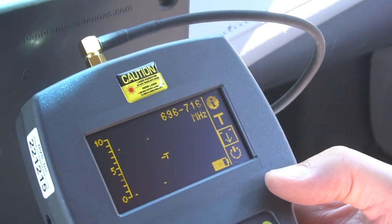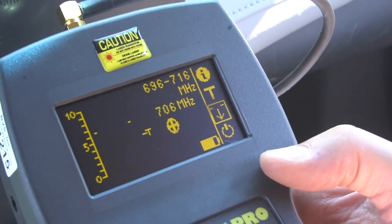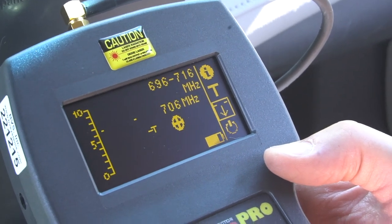Take note of the watermark and that the signal strength closely matches for each interval transmission. This further verifies a GPS tracker, especially in a moving vehicle.